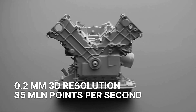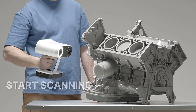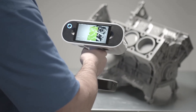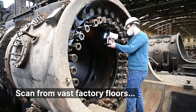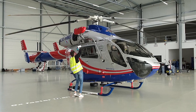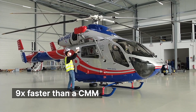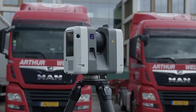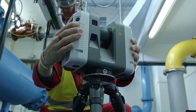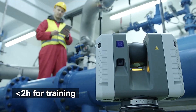But the magic doesn't stop there. The Artec Studio software allows users to merge scans with photos from other cameras, creating ultra-realistic 3D models. Whether you're in architecture, design, or gaming, the Artec Leo's unparalleled performance and versatility make it an indispensable tool for professionals pushing the boundaries of creativity and innovation.